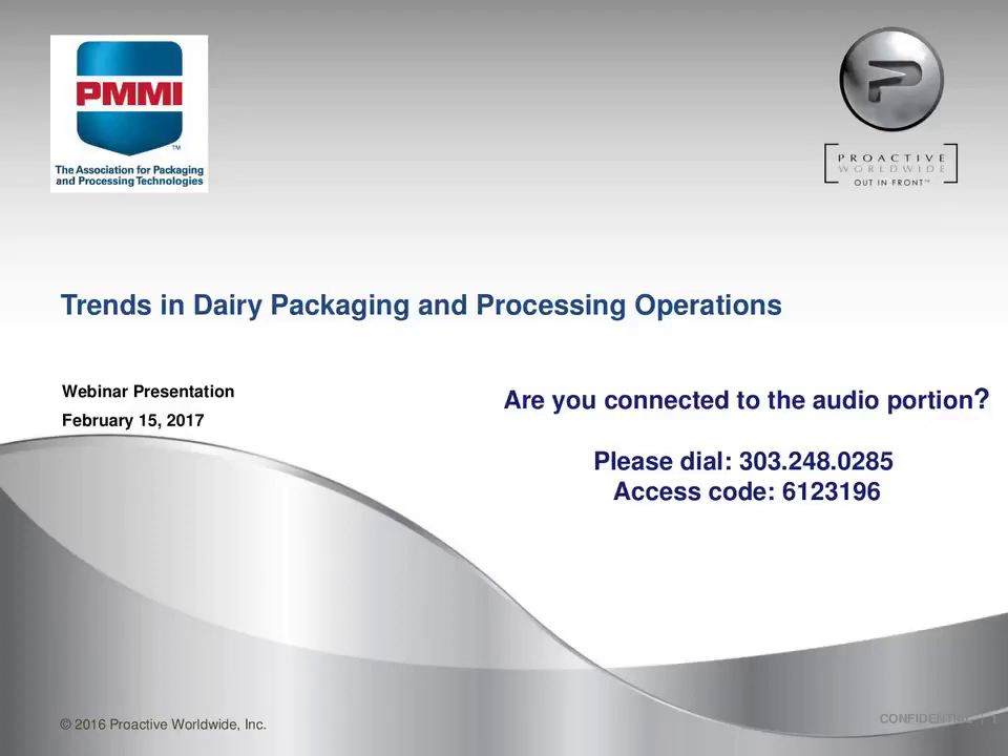Good afternoon, I'm Rebecca Marquez, Business Intelligence Coordinator with PMMI, and I'd like to thank you for joining today's webinar on PMMI's Dairy Market Trends in Packaging and Processing Operations Report.